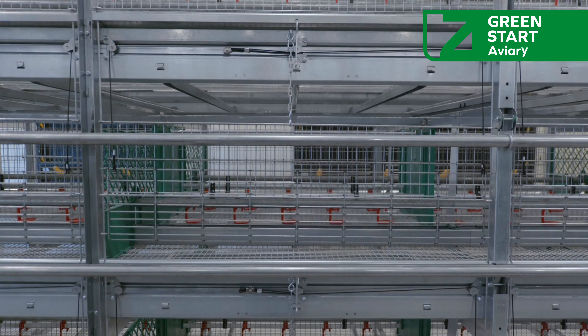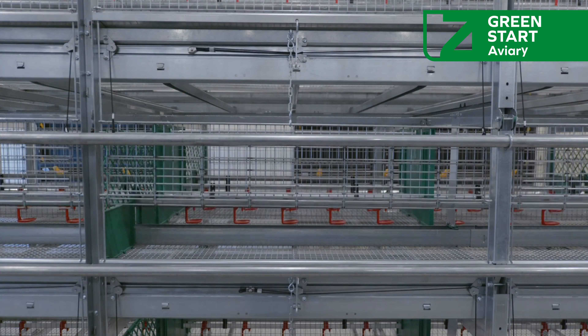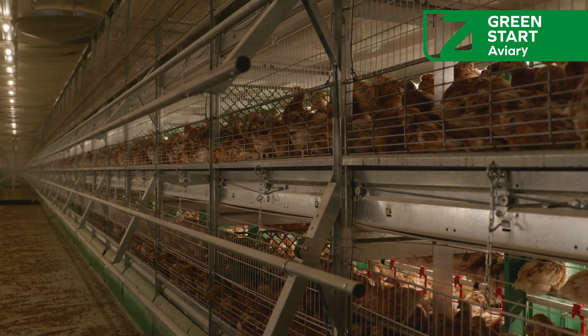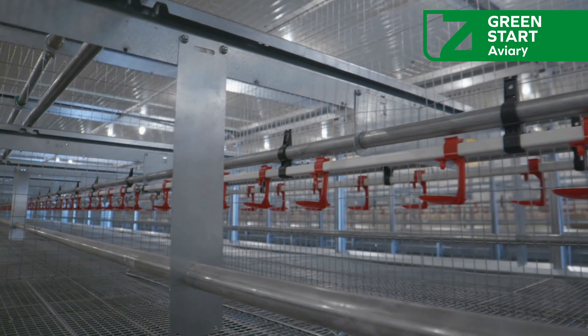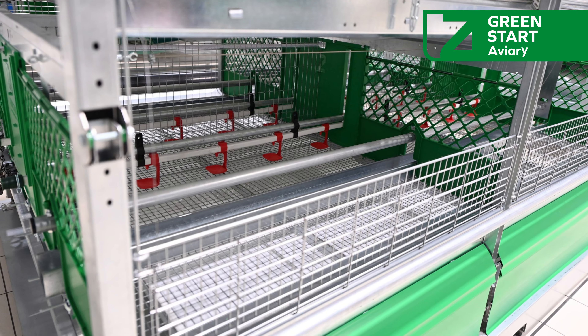Ensuring safe and controlled access. Height adjustable drinkers and green dividers — enhance comfort and reduce bird stress. Foldable and fixed perches — provide various options for resting and activity. Long lifespan and excellent quality materials — manufactured with high quality materials, this system offers exceptional durability and robustness for prolonged and optimal performance.